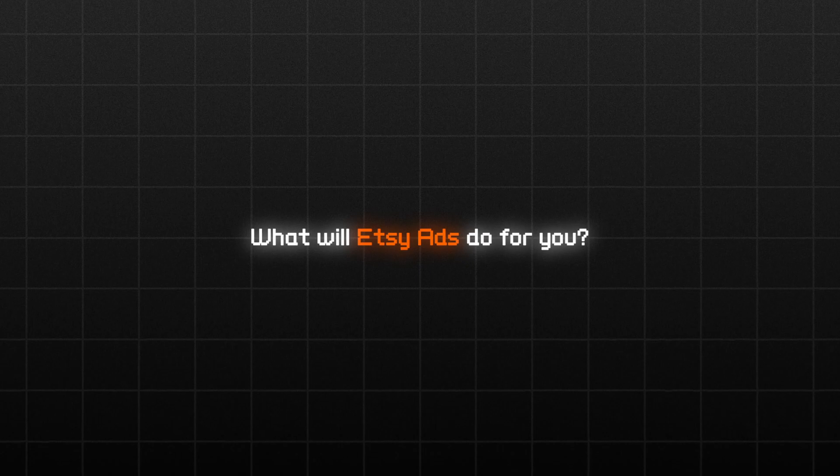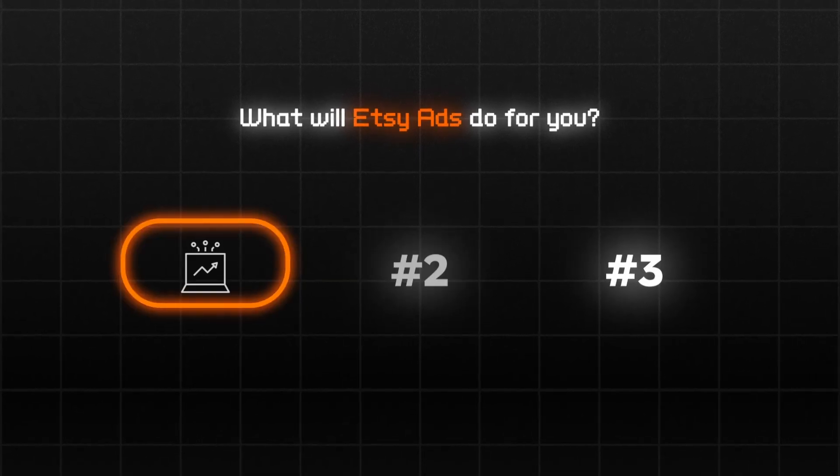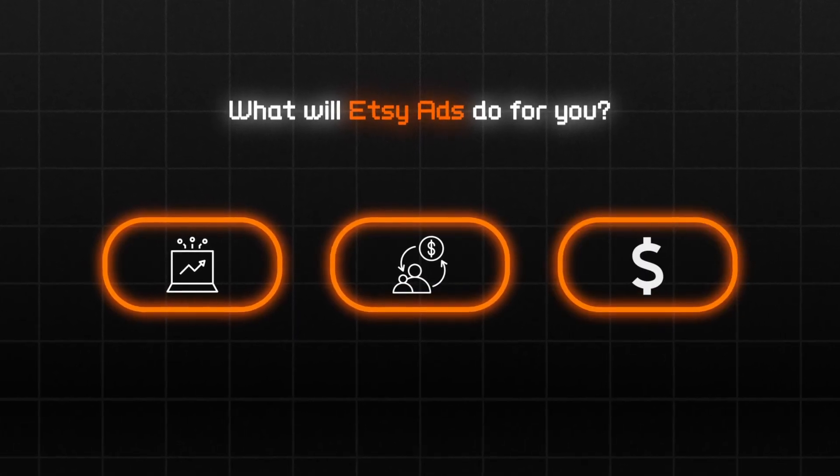Their intent is completely different. While the Facebook or TikTok user might be casually scrolling, the Etsy searcher might be keenly looking for a specific product — one that's extremely related to the one you're selling, if not completely identical. So what will Etsy ads do for you? Three pivotal things: traffic, good conversion rates, and ultimately sales.